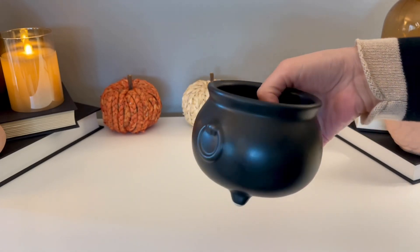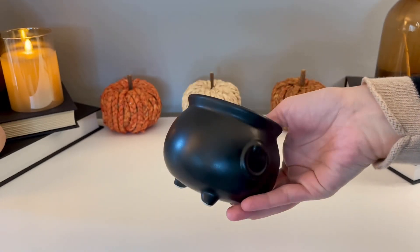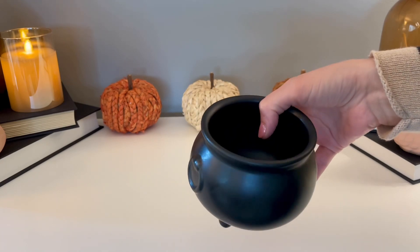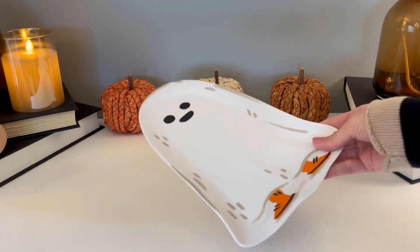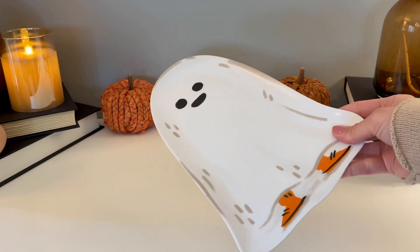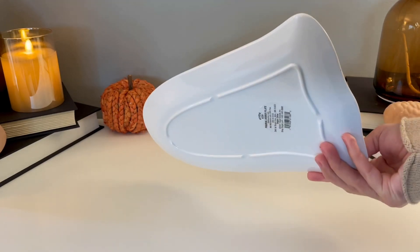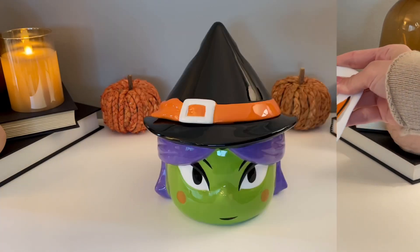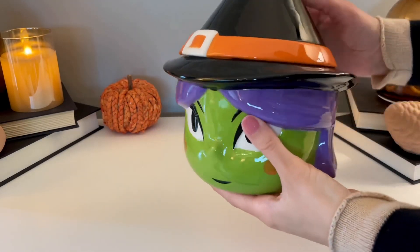I absolutely could not resist this mini cauldron — I love anything witch-related, and I particularly love cauldrons. This one is also from the Threshold collection; they call it a candy dish but I'm probably just going to use it as decor. And this little ghost plate was only two dollars — they come in a couple of different shapes, it's made out of melamine, and it's adorable for two bucks, perfect for a cookie tray.